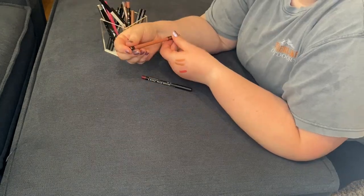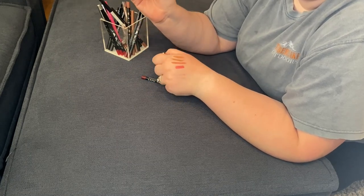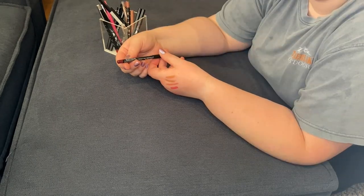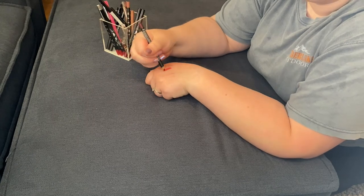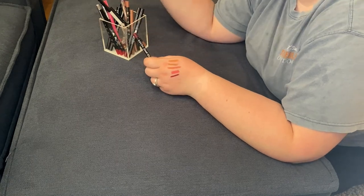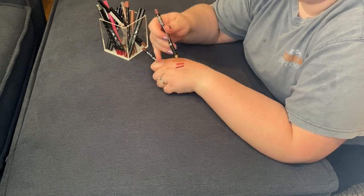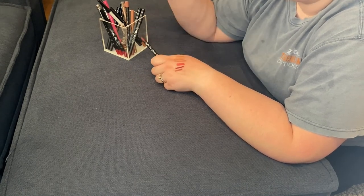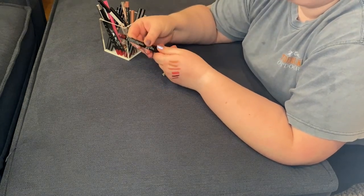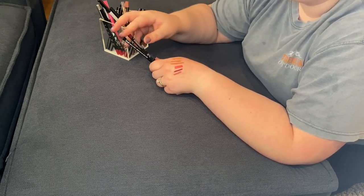This is the Laura Mercier lip liner in the shade Rosewood, another TJ Maxx find — I was very proud of myself for finding this one. I like this one a lot. Then I have the NYX Suede lip liner in the shade Copenhagen. I don't have a lot of lip liners in the wine/berry family. I also have the Suede lip liner in Soft Spoken — not super similar, but I'm going to keep both of these. I really like this formula and it's good to have a nice wine color shade.